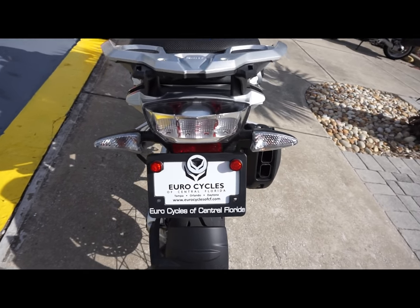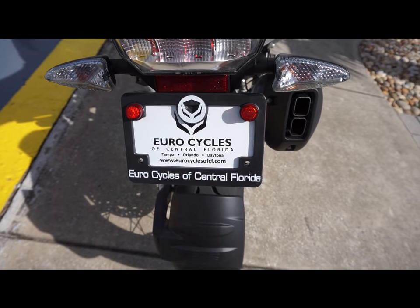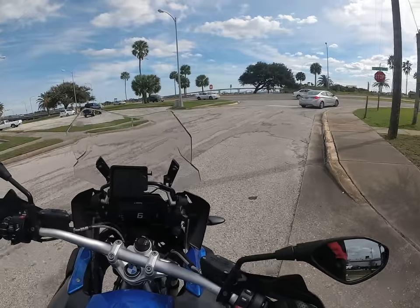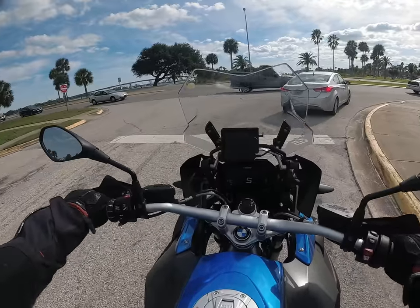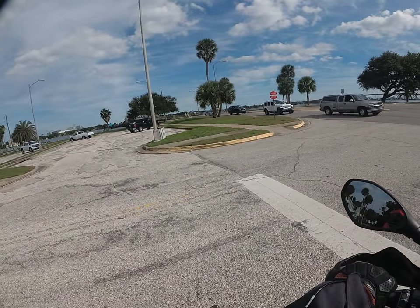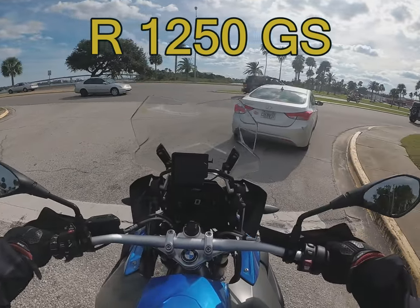Eurocycles, by the way — for those of you not familiar with it — they're in Tampa, Orlando, and here in Daytona Beach. It's a beautiful day in the neighborhood, a beautiful day to ride a beautiful bike. This is a 2019 BMW 1250 GS.